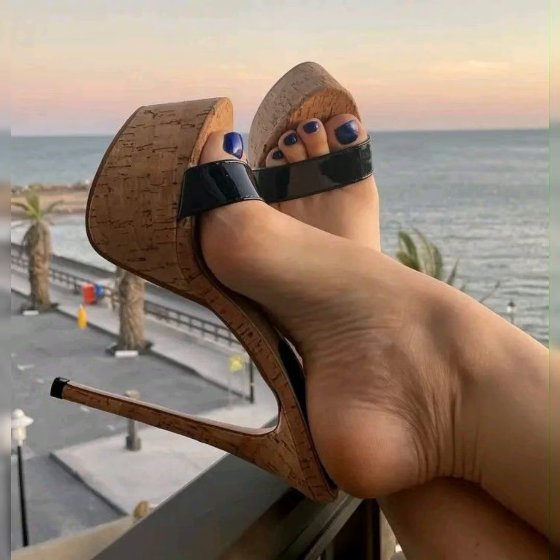Stilettos high heel sandals, wedge heel sandals, platform high heel sandals, and beautiful high heel strappy ankle sandals are always in trending. You can wear them with different dresses to look beautiful and stylish.